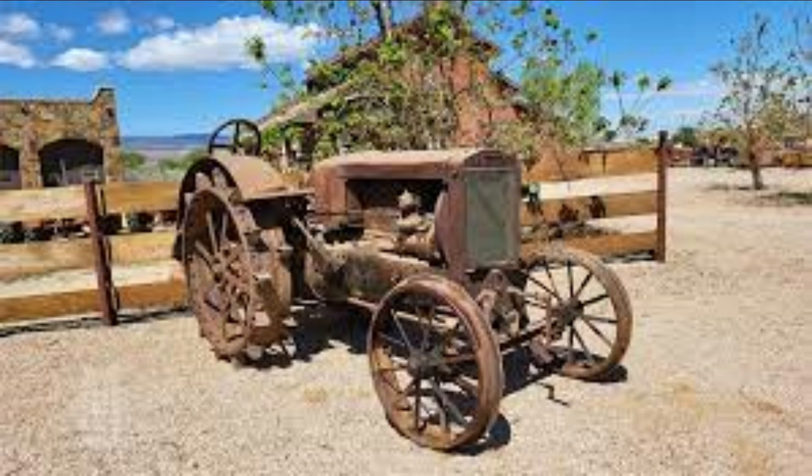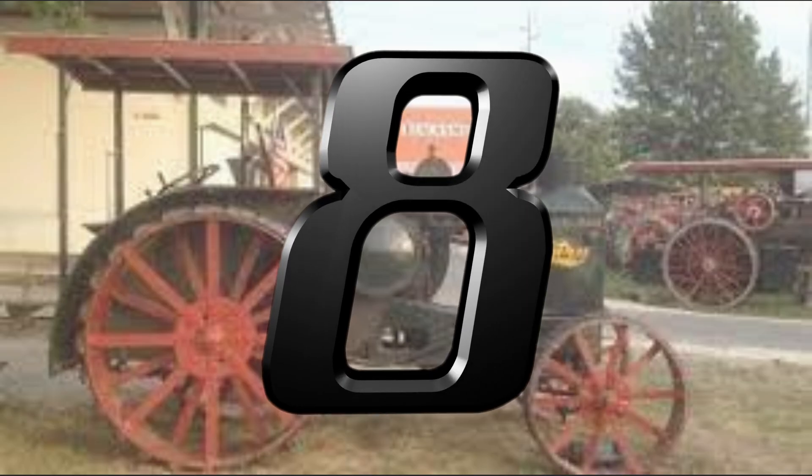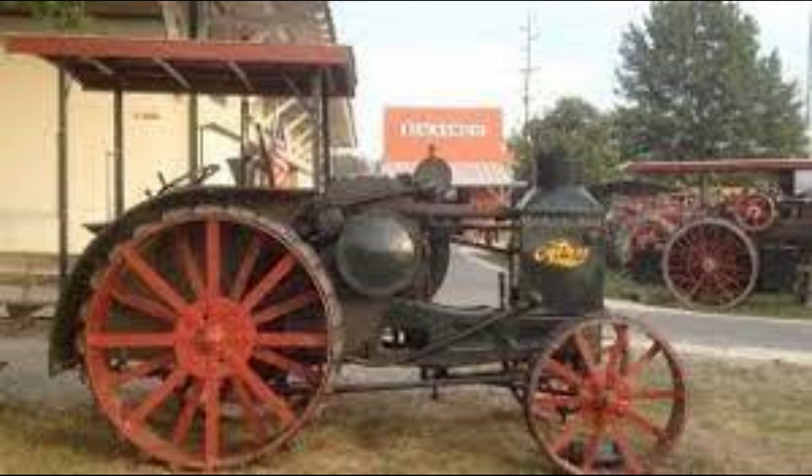Case Plow Works was sold to Massey Harris, and Massey took over production of the Wallace tractor. Massey Harris continued to use the Wallace brand until 1932, when the Massey Harris name replaced it.